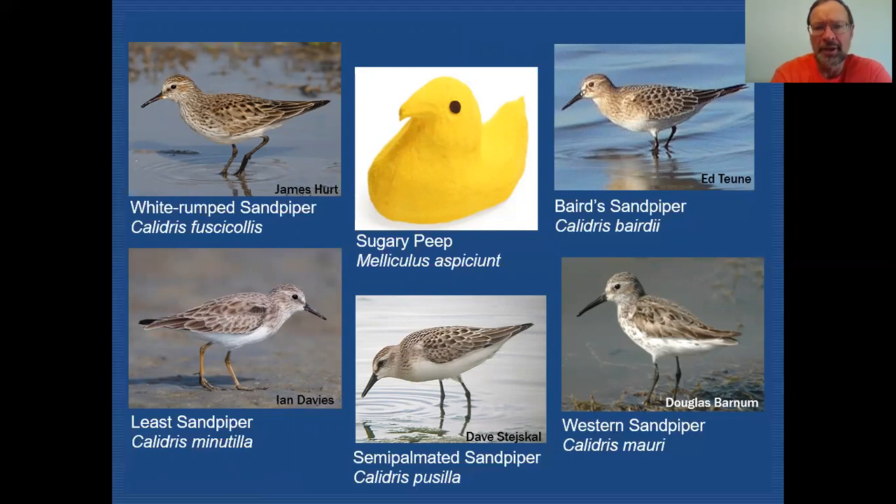In many of my previous tutorials I focused heavily on understanding feather tracts and how those come together to make field marks on birds. We're not going to be looking at that very closely today. Instead, we're changing our approach and will be looking at structure and the bare parts of the bird — the bill and the legs. That's where our focus will be today.